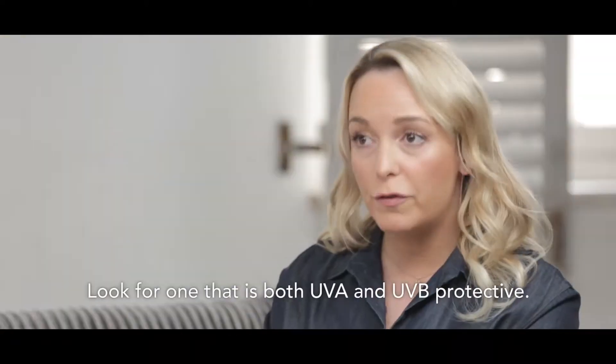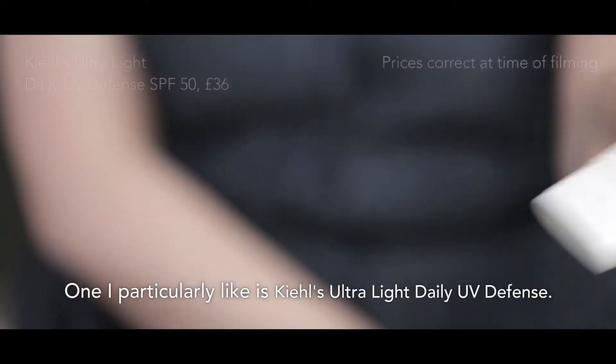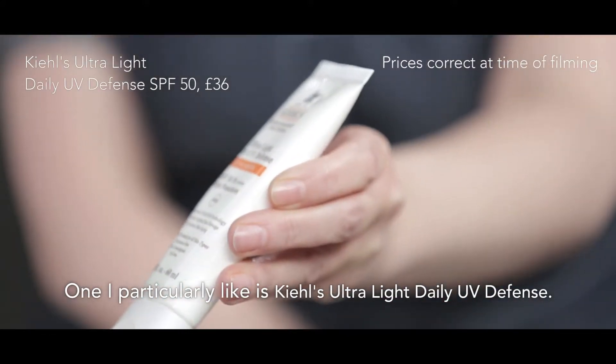It's really important to wear a separate sunscreen under your foundation, even if it contains an SPF. Look for one that's both UVA and UVB protective. One I particularly like is Kiehl's Ultralight Daily UV Defense.